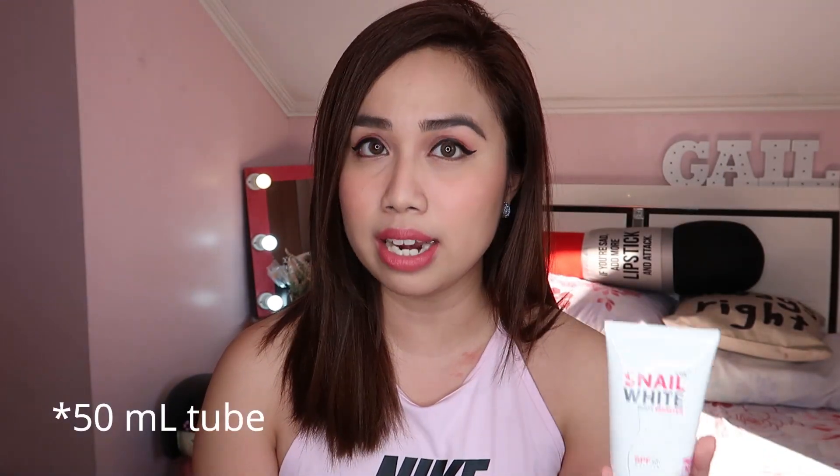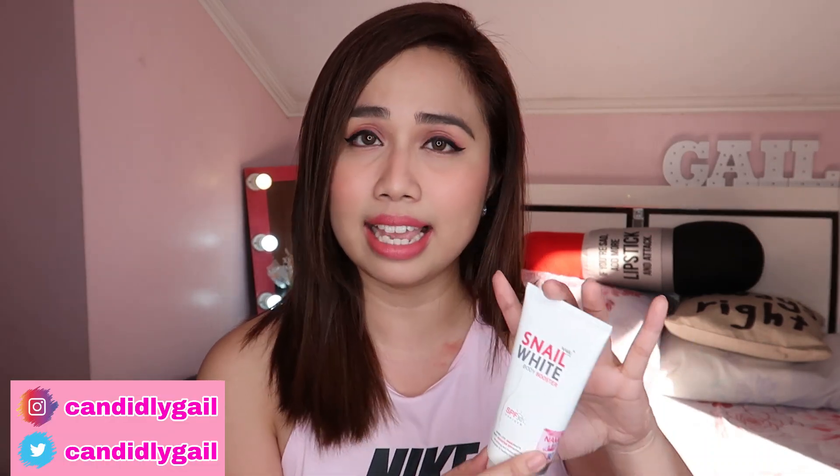So itong Snail White Body Booster guys, this is actually a lotion and a sunscreen in one. I haven't heard of that sa iba, so kaya din bumili ako nito nitong 50ml na bottle. This is only 139 pesos. Yung maliit lang muna yung binili ko kasi gusto ko siyang itry. At it's very handy, ang liit niya lang guys.